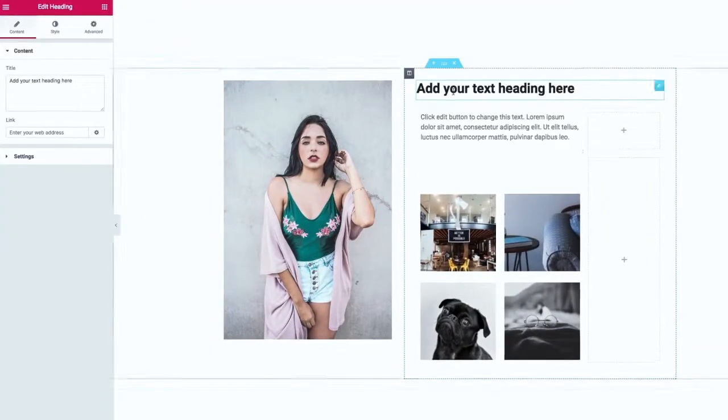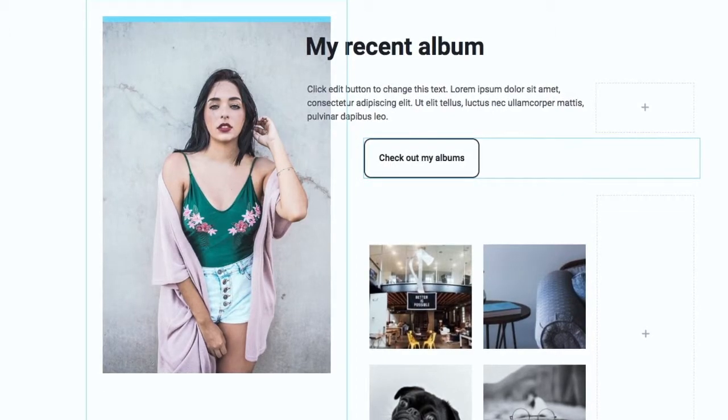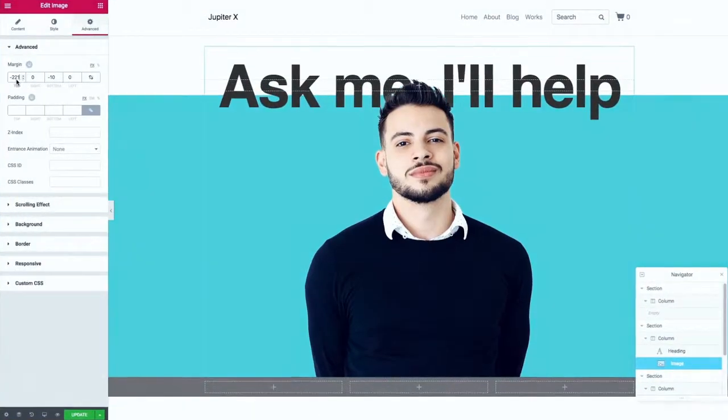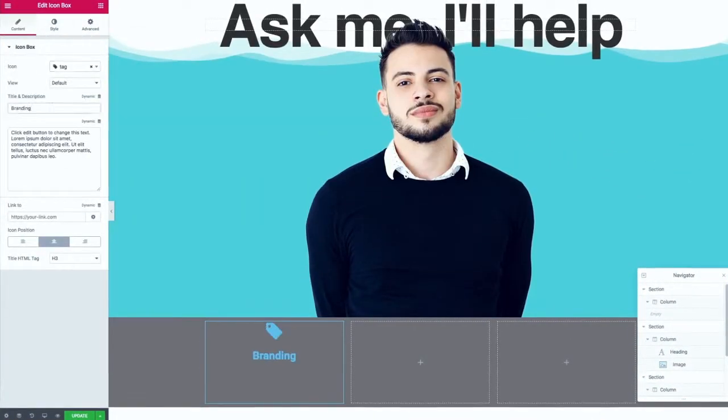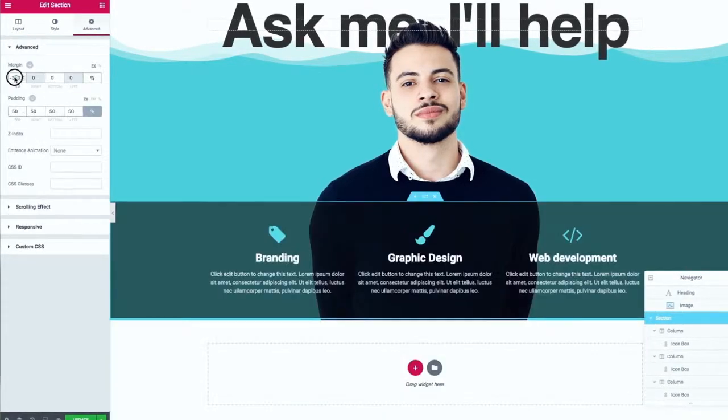Drag, drop, position, resize, adjust — all done in a breeze. Elementor is by far the only page builder that offers almost limitless customizability within a solid user experience. You can create any type of layout and customize nearly every aspect of every element using visual controls in real time.